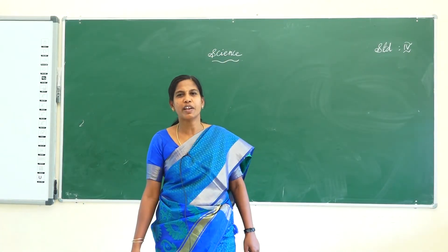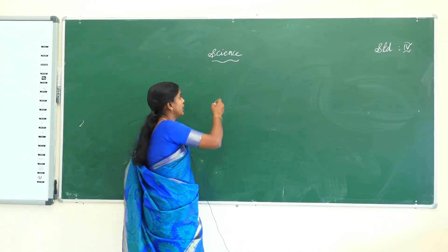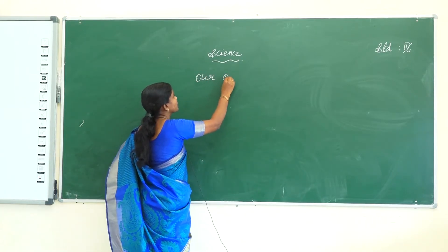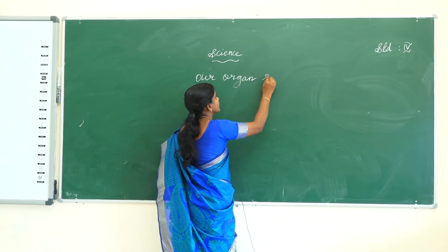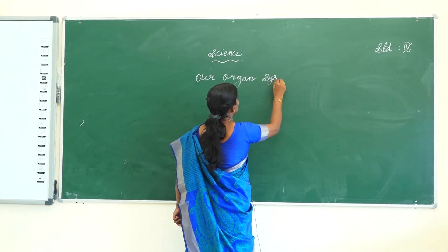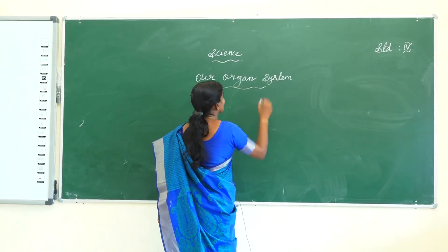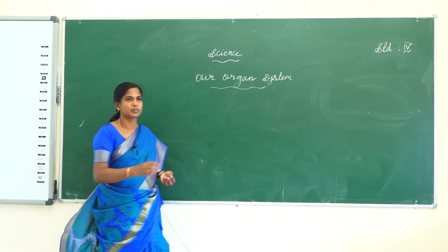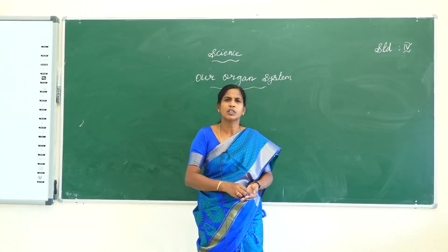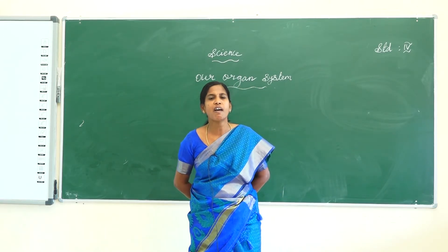Good morning, children. Today I am going to replace the previous portion — our organ system. Our organs work together to perform a particular function; this is known as the organ system.